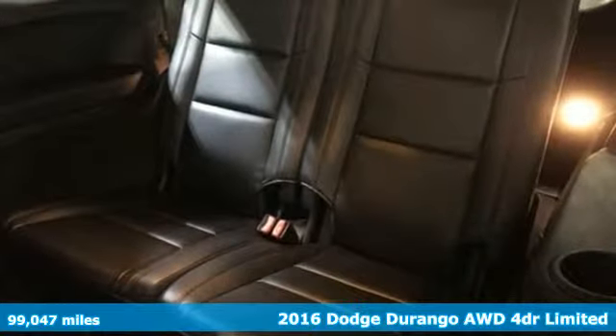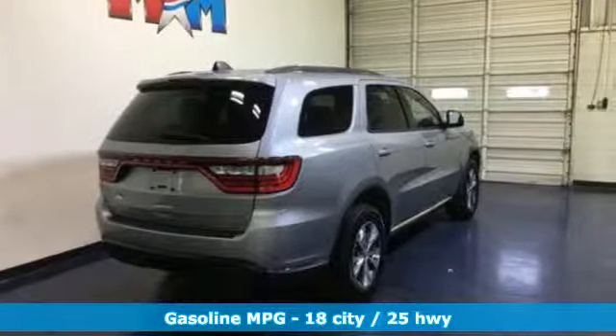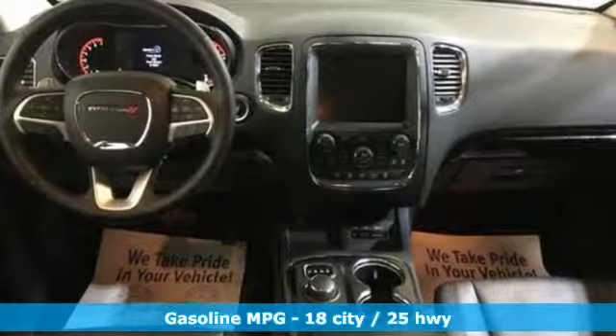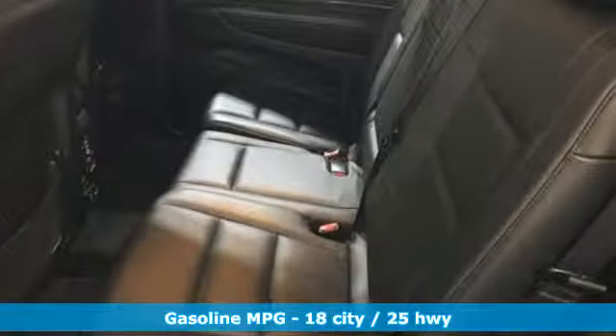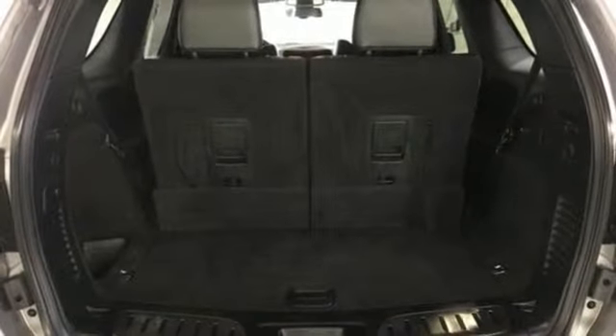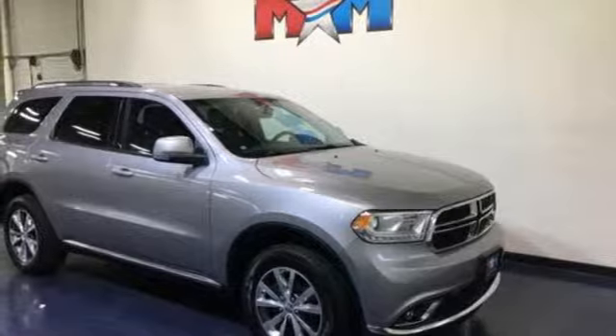It comes with all the amenities you need: streaming audio, power heated mirrors, dual zone climate control, configurable instrument gauges, doors and push-button start proximity key, heated steering wheel, V6 engine, aluminum wheels, gas pressurized shocks, and heated leather bucket seats.